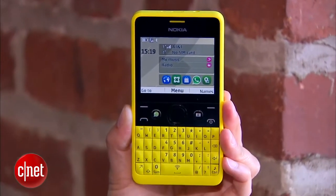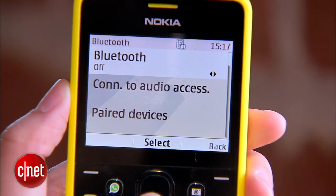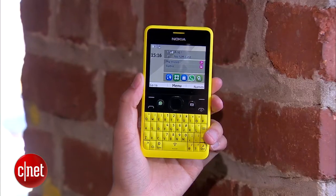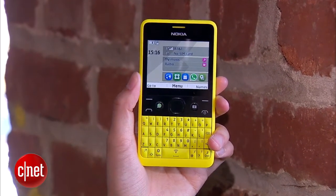Additional features include 64 megs of internal memory, Bluetooth, and both dual and single SIM capabilities. Unfortunately the Asha 210 won't come to the US, but it will launch in other countries in Q1 for about 72 US dollars. Again I'm Lynn and this has been the Asha 210 from Nokia.